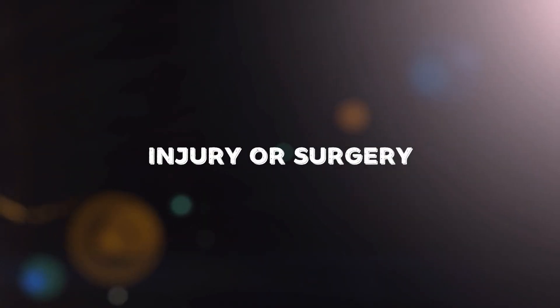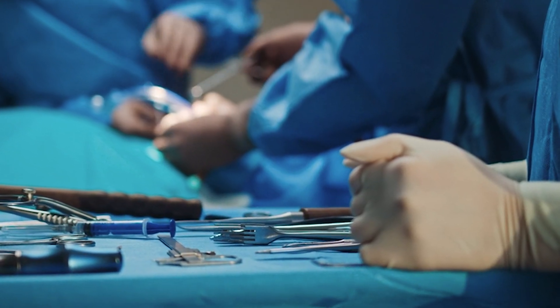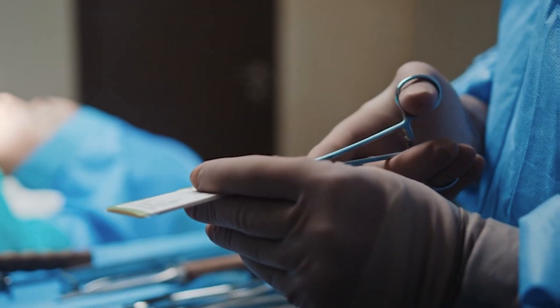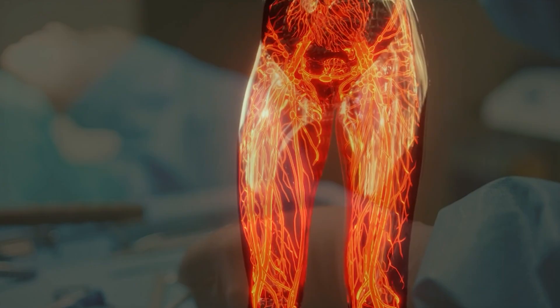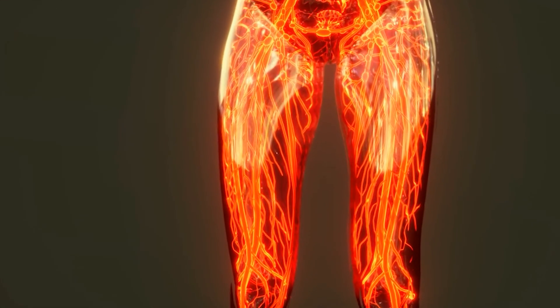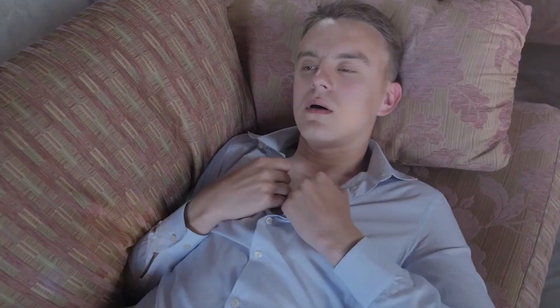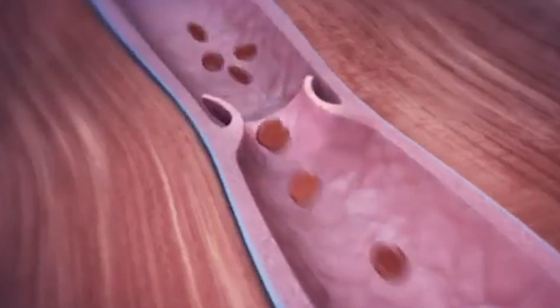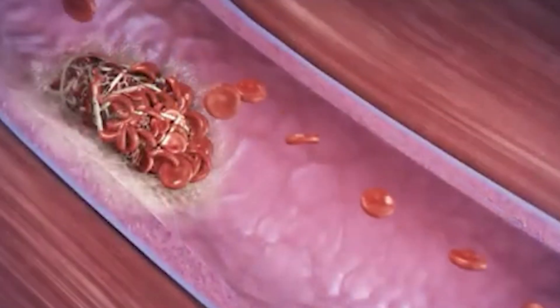Injuries or surgical procedures, especially those involving the lower body, can damage veins and lead to DVT. After surgery, the risk is higher due to the combination of immobility and potential vein damage. Certain medical conditions can also increase the risk of DVT, including heart failure, inflammatory bowel disease, and some cancers. Conditions that affect blood flow or increase blood clotting tendencies are particularly relevant.